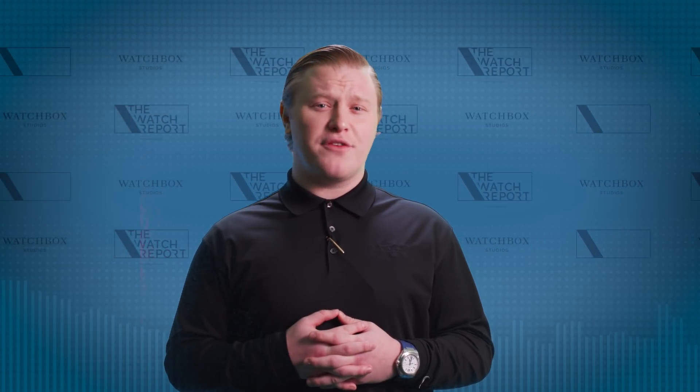Are you the kind of person who loves high horology, but also loves maintaining a beautiful garden? If you answered yes, then H. Moser's latest SIHH announcement may be of some interest to you.